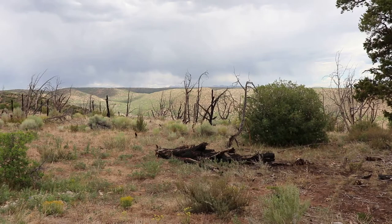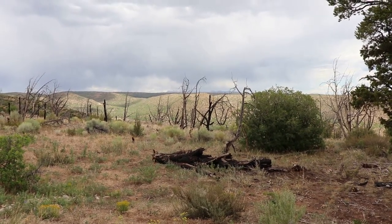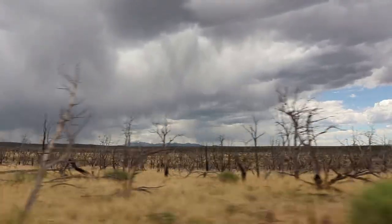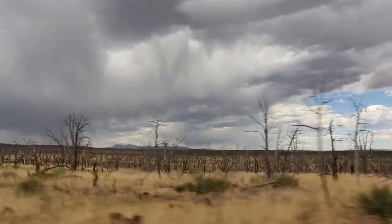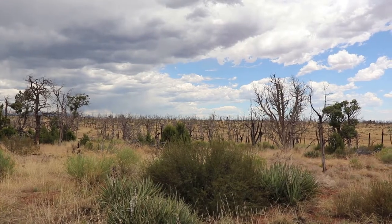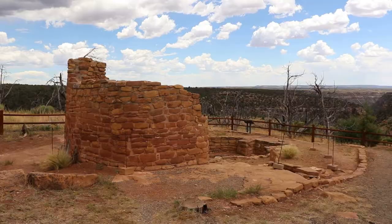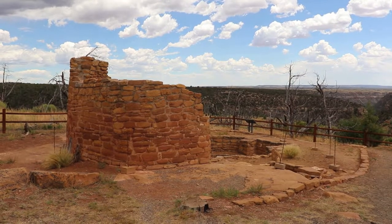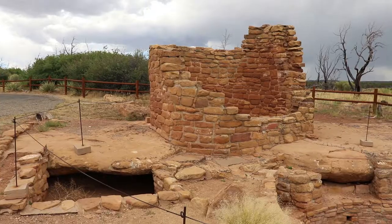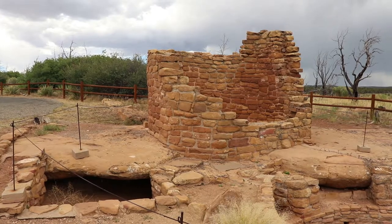Far View isn't the Cliff Palace or Balcony House, but it's severely underrated. It's a really awesome cluster of Puebloan sites, but there's one more a few miles away that I want to see. All by its lonesome is the rarely visited Cedar Tree Tower. Towers like these were scattered around Mesa Verde — as we saw the remains of some at Far View — and there's some even closer to the cliff dwellings.